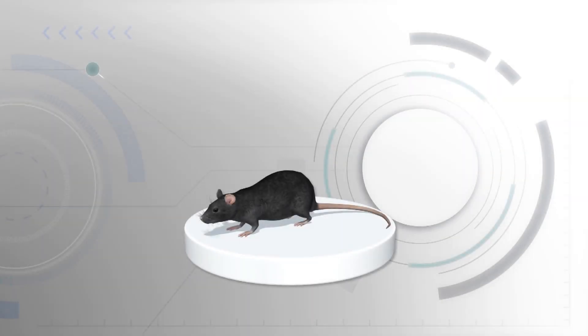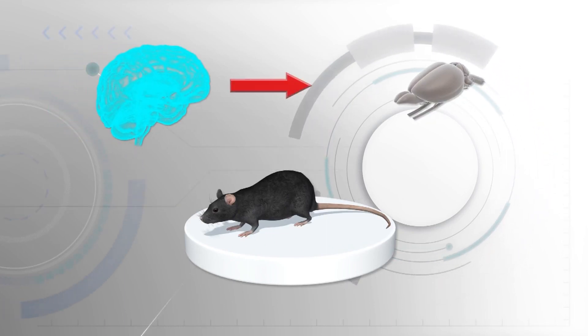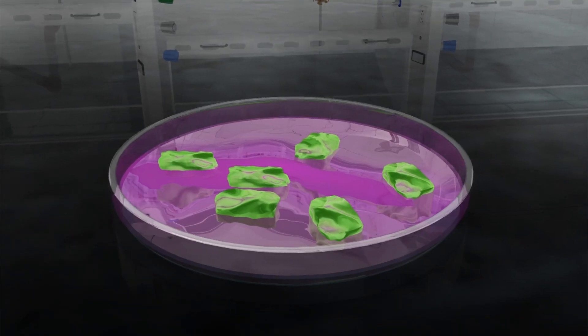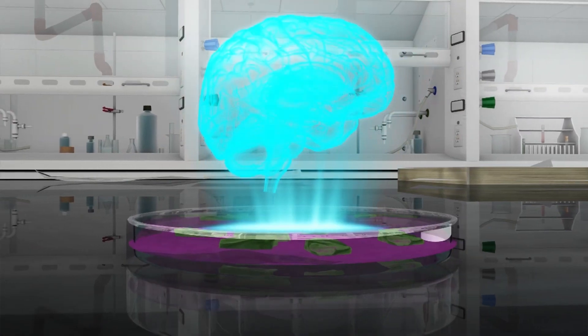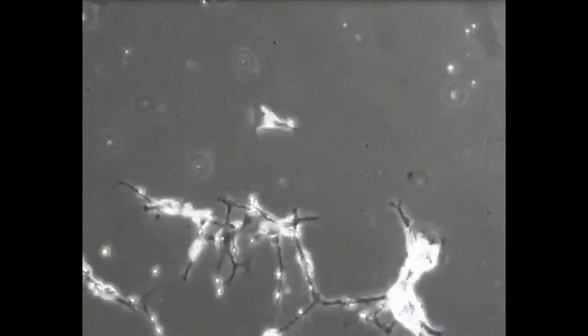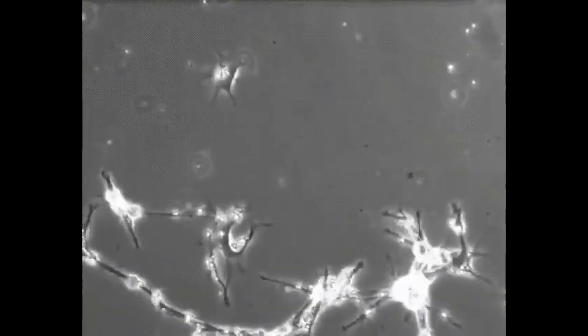Researchers were able to implant human brain cells into mice, which managed to make them smarter. Steve Goldman, a researcher at the University of Rochester Medical Center in New York, and his team took immature glial cells from donated human fetuses into mouse pups. The glial cells are responsible for maintaining and strengthening the connections between neurons, among other things.